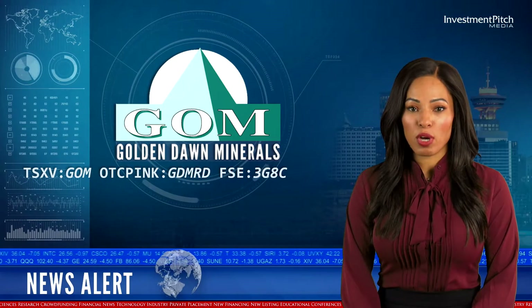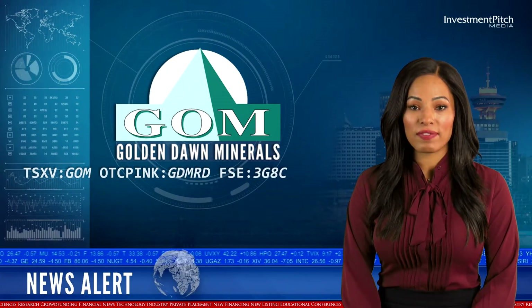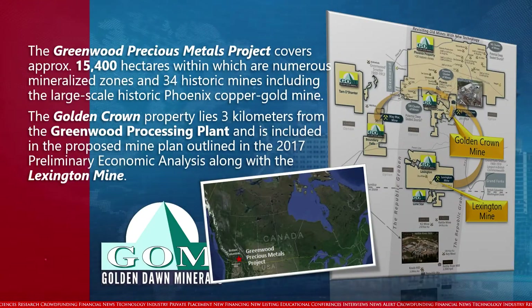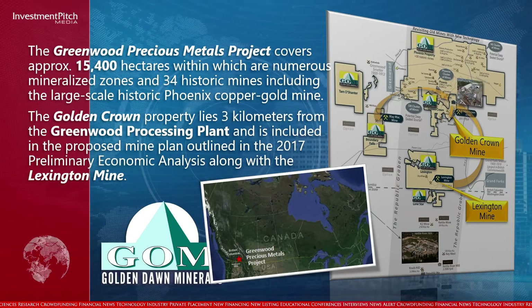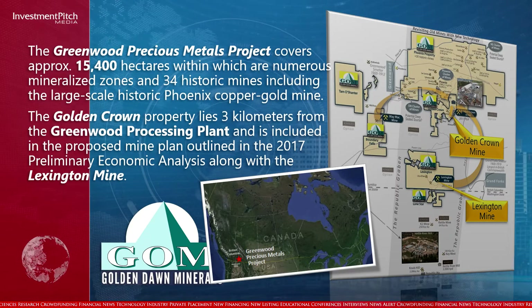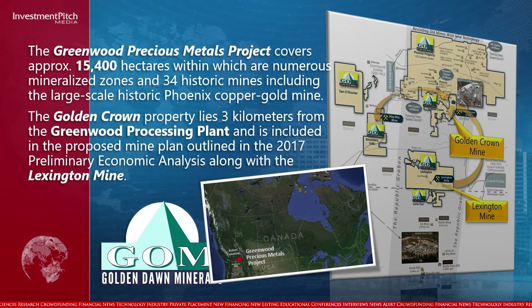The Greenwood Precious Metals project covers approximately 15,400 hectares, within which are numerous mineralized zones and 34 historic mines including the large-scale historic Phoenix Copper Gold Mine. The Golden Crown property lies 3 kilometers from the Greenwood Processing Plant and is included in the proposed mine plan outlined in the 2017 Preliminary Economic Analysis along with the Lexington Mine.